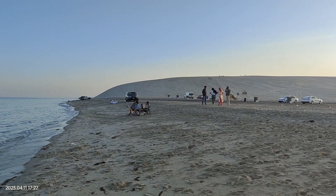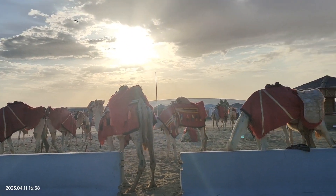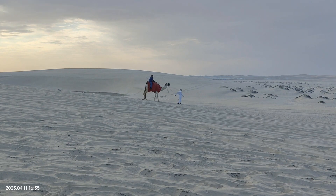Sand dunes make this beach unique, and adventure lovers won't be disappointed. There are many activities like camel riding, jeep safari and dune bashing, and quad biking. For romance lovers, it's a great spot to watch the sunset.